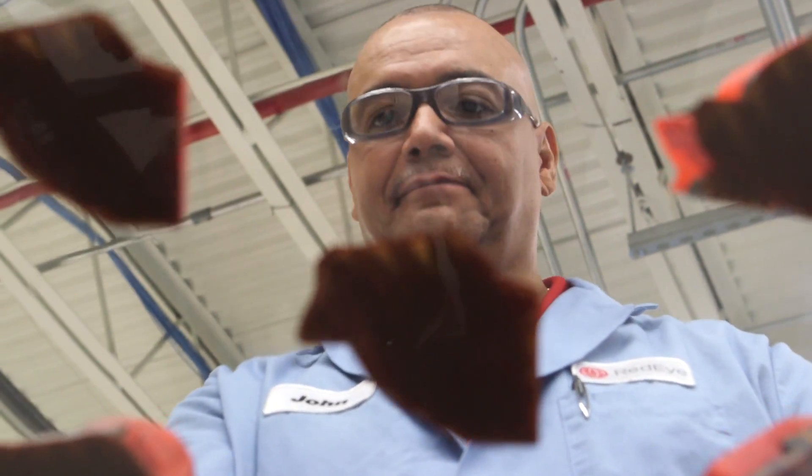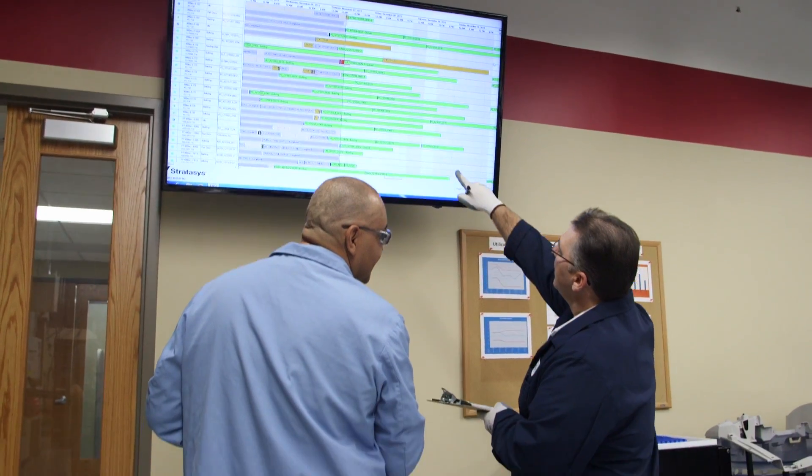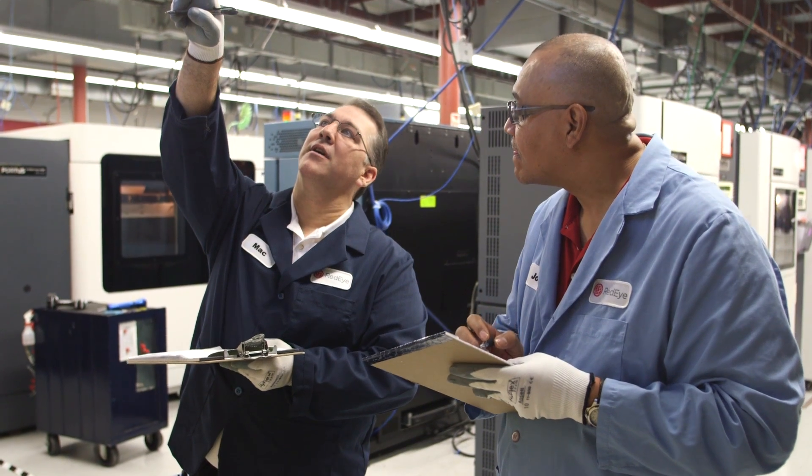But if your parts require secondary operations, RedEye has mastered a variety of finishing techniques. We monitor every aspect of your build in real time. Your parts are shipped within days, saving you time and reducing your costs of bringing a product to market.